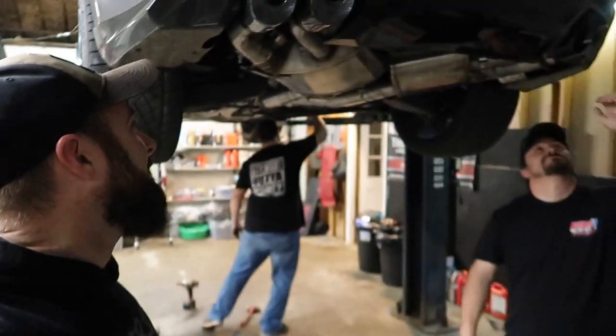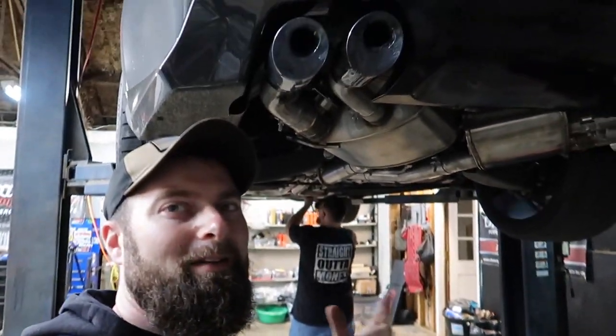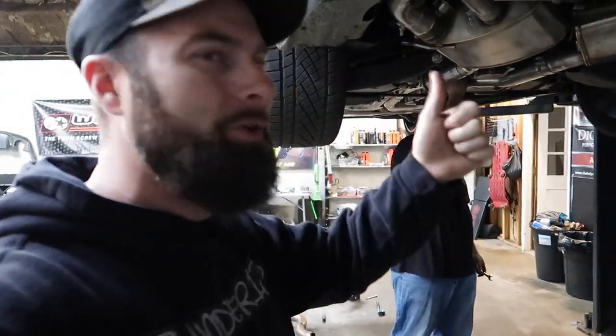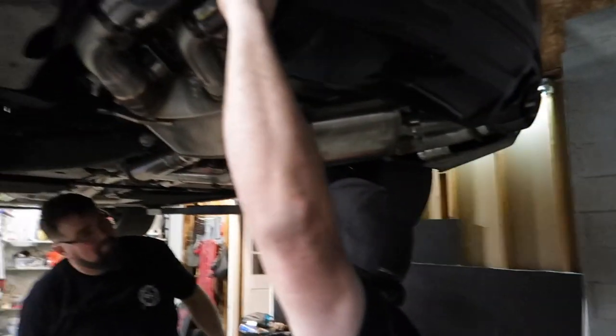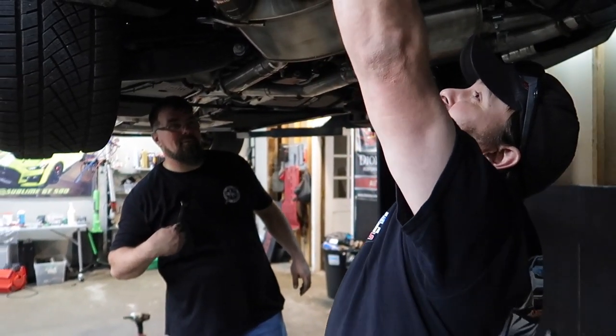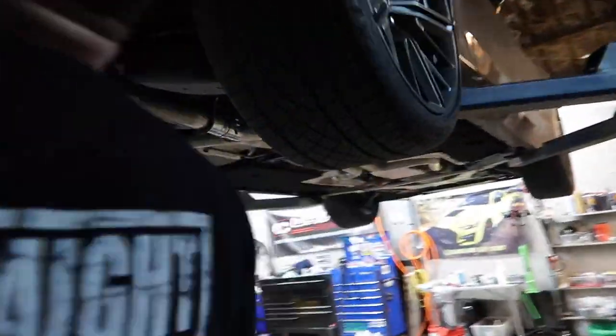Guys, we're there — we have a finished install, almost. We just need to put a couple things back together. We're at the point now where we're pulling the plastic off the Corsa tips and that looks so good. My camera battery is dying but that's okay — it is cold start time once this thing comes back on the ground. Ken, when are you going to grow up? He works on one car in the shop and he's king of the world.